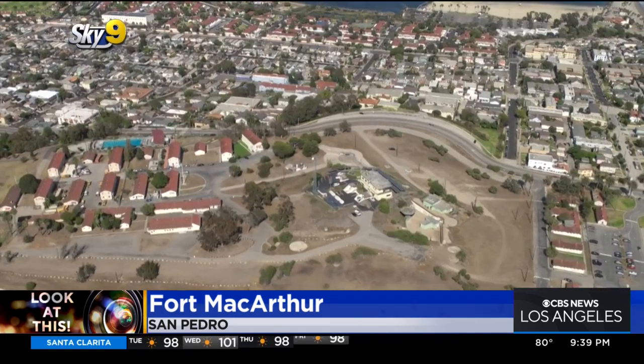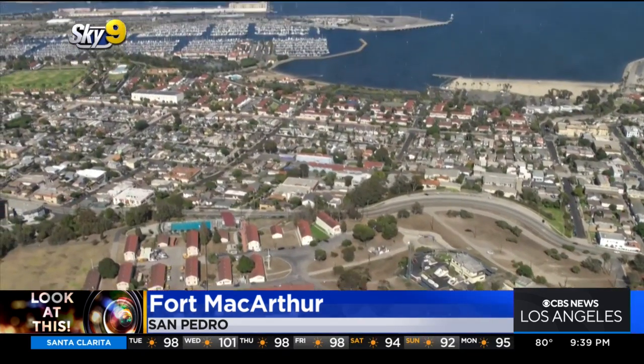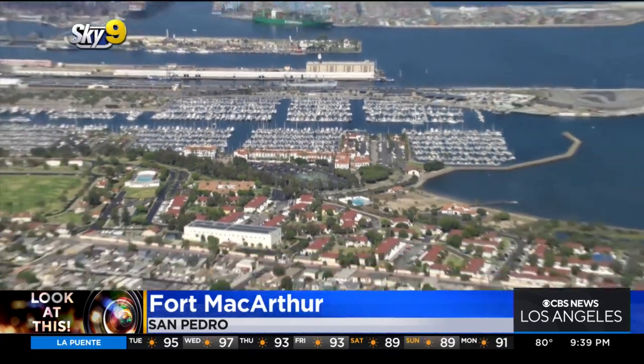The base was mostly decommissioned in the 1970s, and a lot of land was turned over to the City of Los Angeles. That's actually how we got the Cabrillo Marina — this area was all part of the base, and it was dredged out to build this marina.